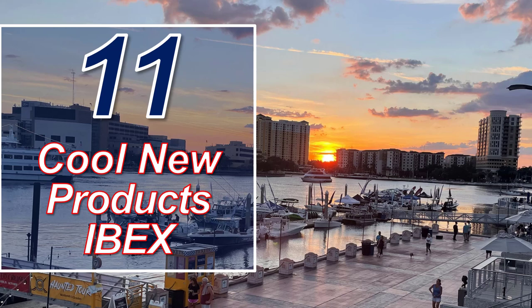Welcome to Boat Buyer's Secret Weapon. I'm your host, Captain Matt, and today we're talking 11 cool things I found at IBEX.